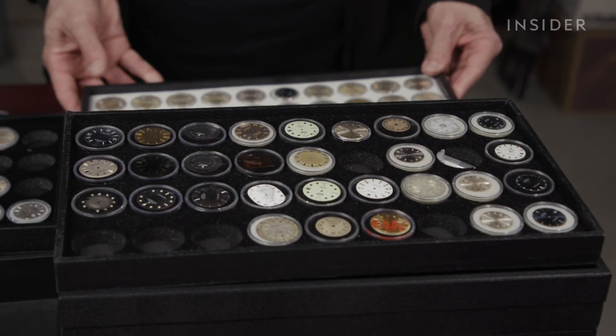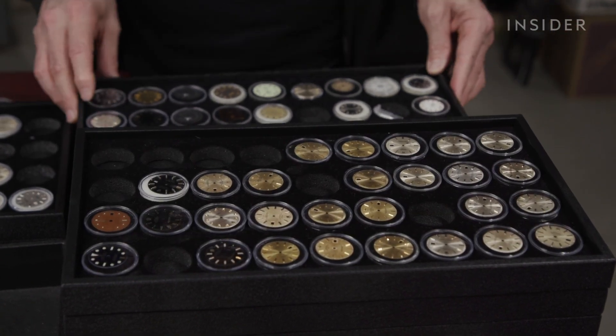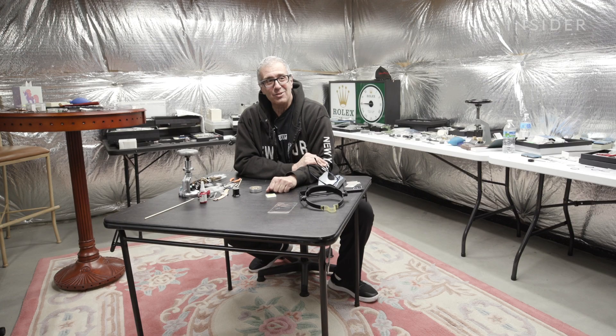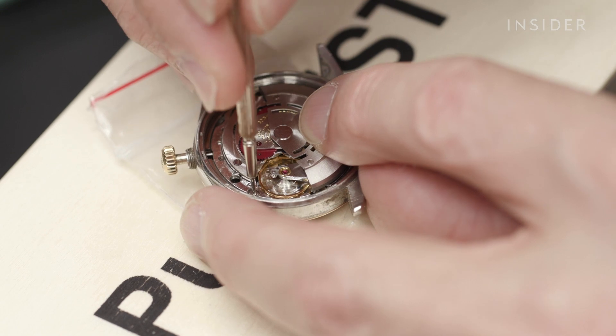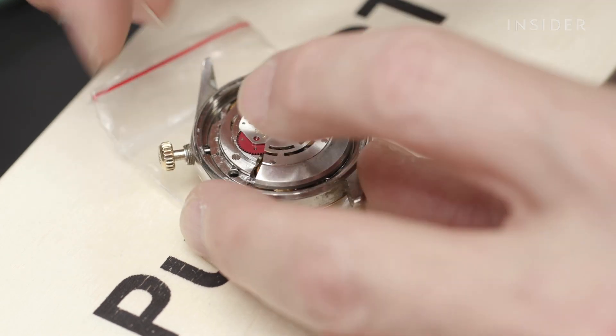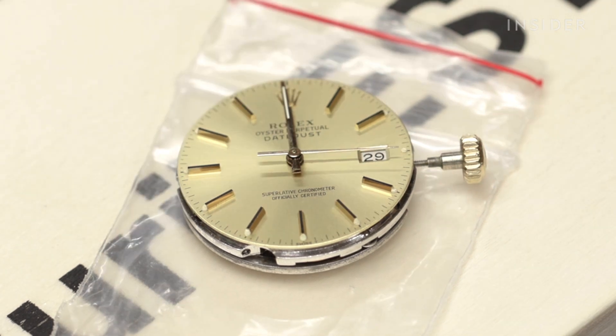He's hoarded these Rolex parts in his workshop for 25 years. 'This is where I get to practice my gorilla watchmaking skills.' You have to have a very specific part for a very specific watch in order for it to command a very high price.